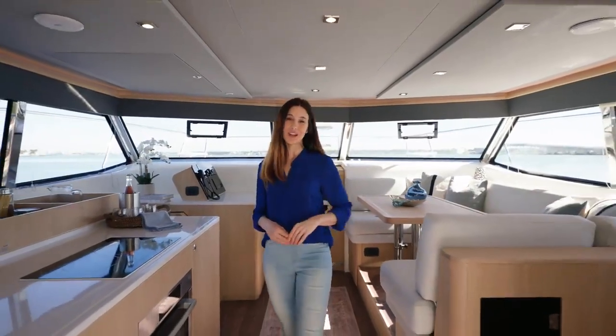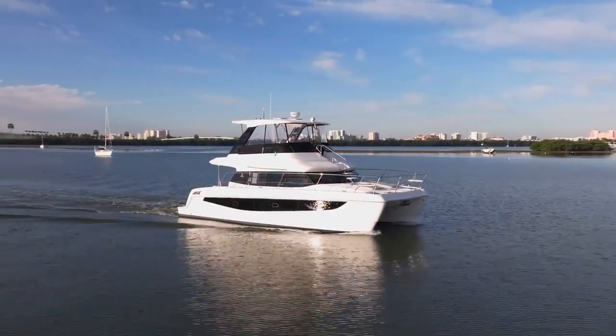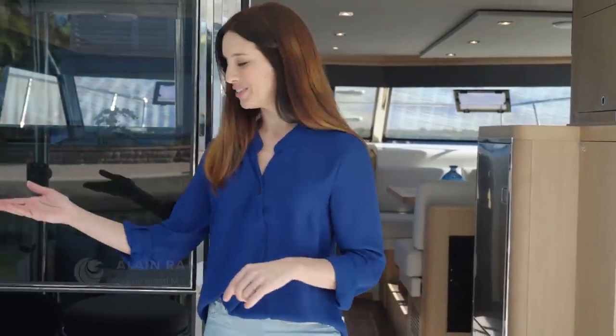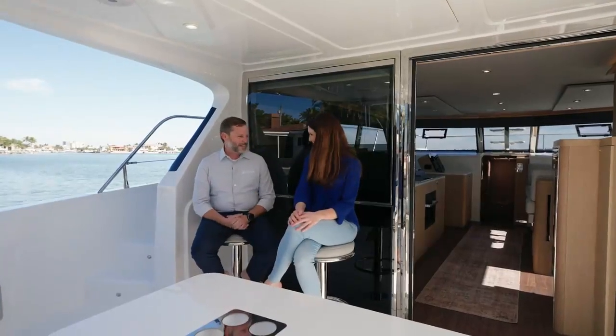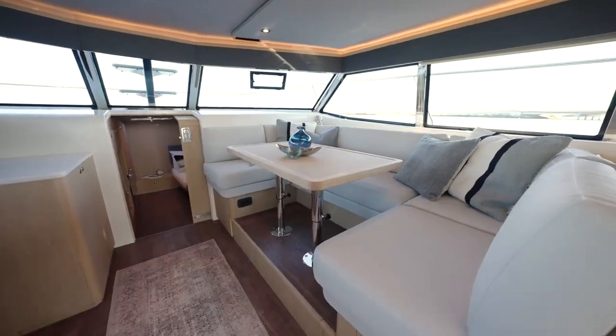My name is Leslie Nifusi and I'll be your guide as we walk through and learn more about the Aquila 42 yacht. But to answer the tough questions, I'm joined by Elaine Ross, Aquila brand manager. And this is the all-new Aquila 42 yacht special edition, hull number one.